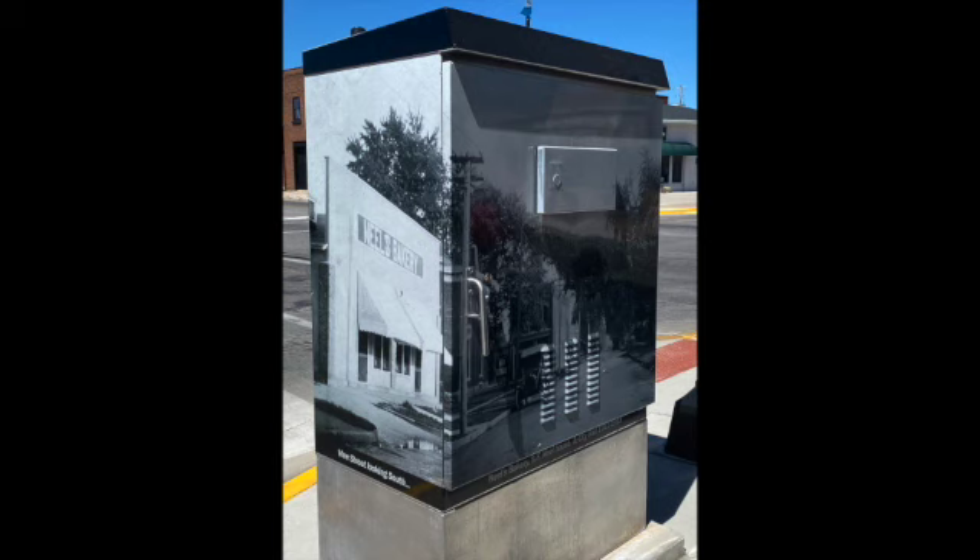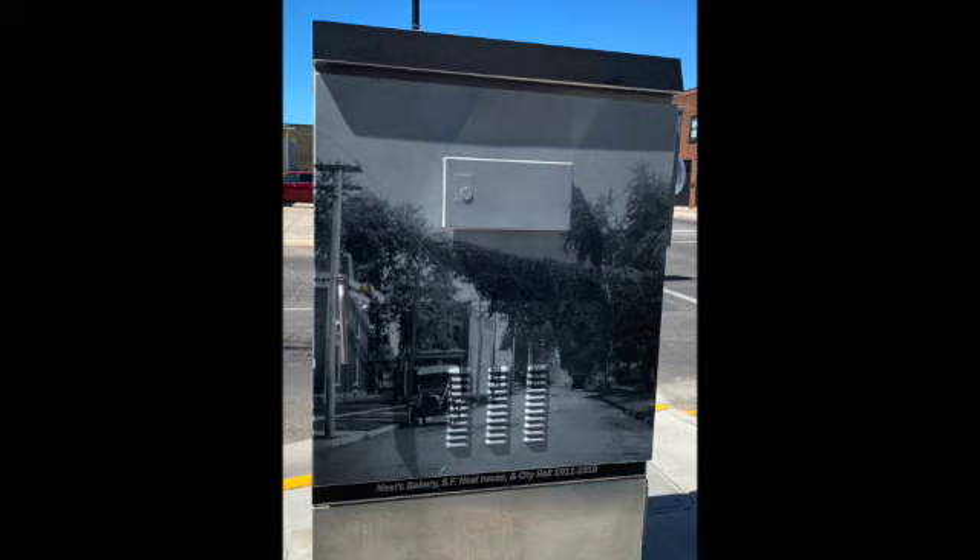On the south and east sides of the utility box, we see Vine Street looking south from North 2nd Avenue West. The view on the east side of this utility box clearly illustrates how Vine Street got its name. Around the time this photo was taken, between 1911 and 1918, Newton's street names were changed, and Vine Street became West 3rd Street.